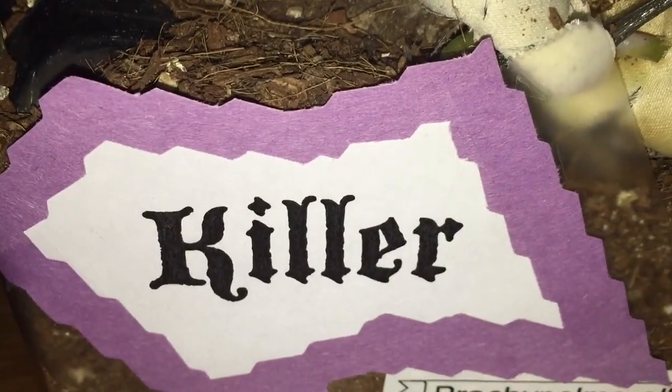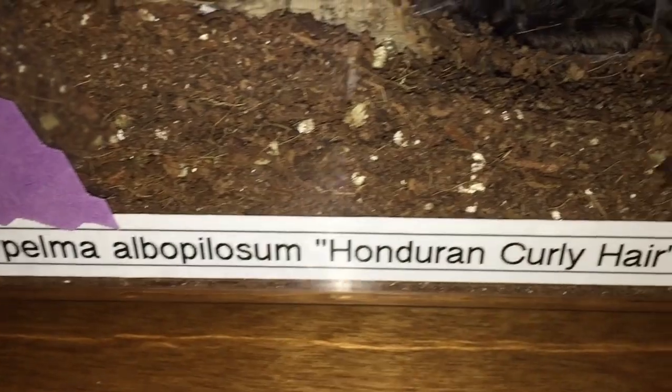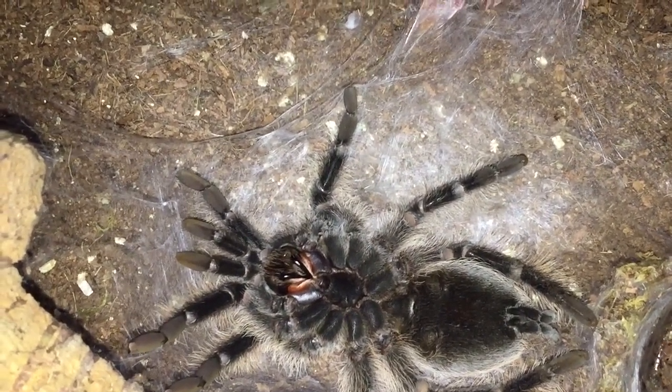Hey everyone. I just came to check out my tarantulas kind of randomly, and Killer, my Brachypelma albopilosum or Honduran Curly Hair here — check it out — she's on her back. I love it. It looks like she's just getting ready to start molting.